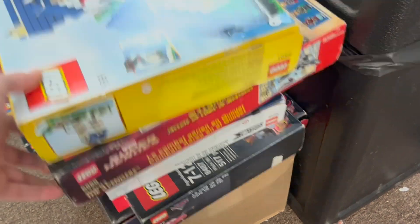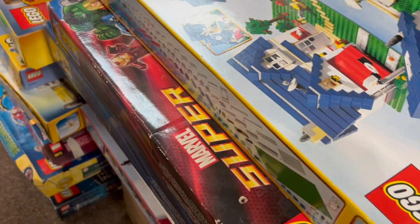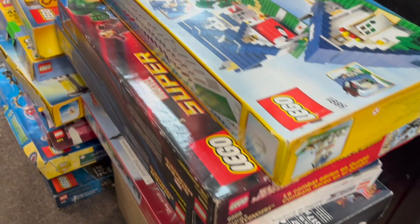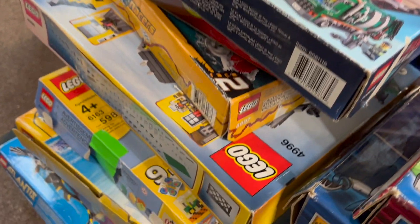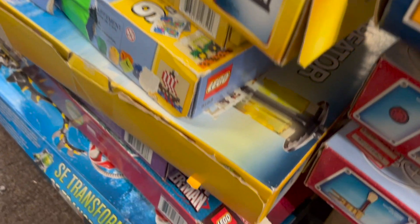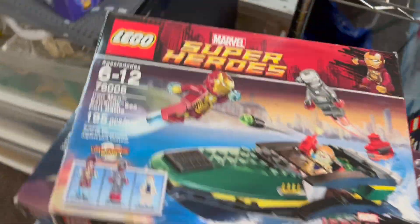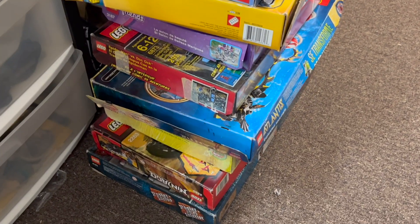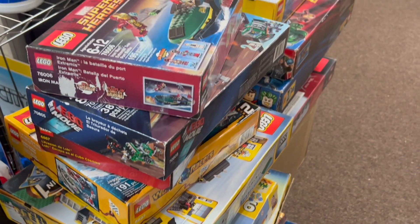There are a bunch of boxed sets — there are actually sets inside these boxes. I'm guessing they're pretty used based on the condition of the boxes and the tape pulling. You've got Galaxy Squad, Marvel Superheroes, older Marvel sets, some Lego Movie, a bunch of Creators, a little bit of Atlantis, Ninjago, and Pirates of the Caribbean down there too. A lot of good older set themes that shouldn't be too difficult to certify.